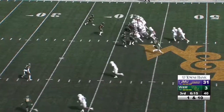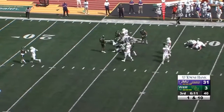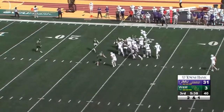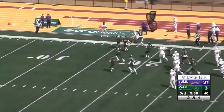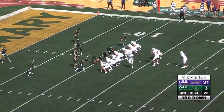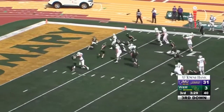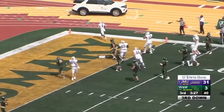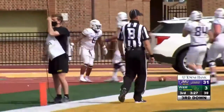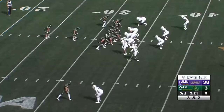Two receivers to the near side for the number one team in the country, James Madison. Black will cut it upfield — Cole Johnson the quarterback for James Madison gives it to Black again and he'll have a great run across the 25. Out of the CAA, one of the top FCS conferences in the country, one team showing why they're number one. Black takes it across from about 13 yards out for the touchdown.